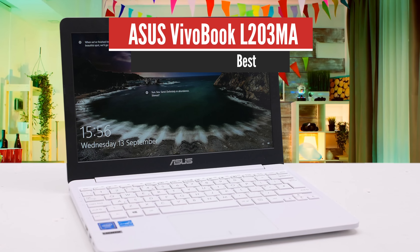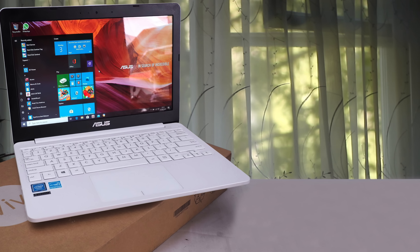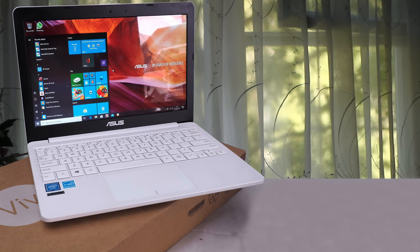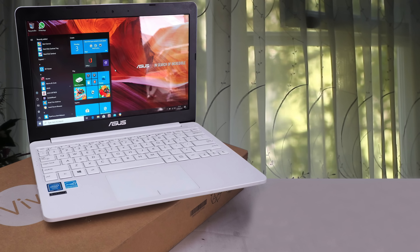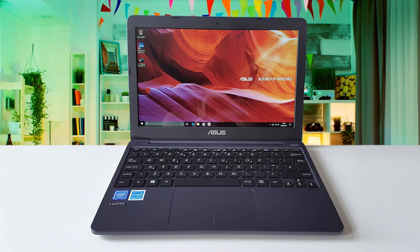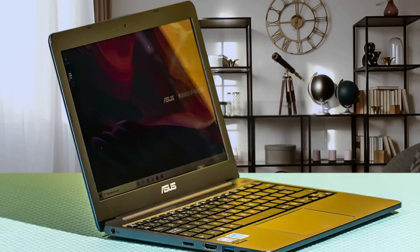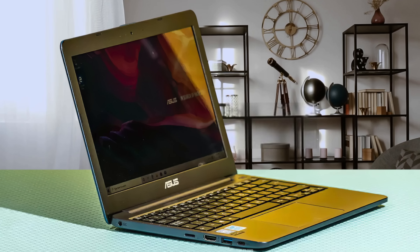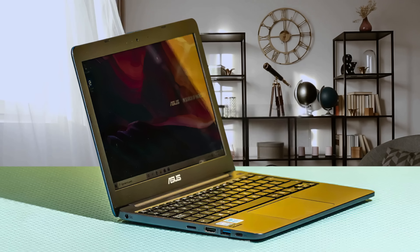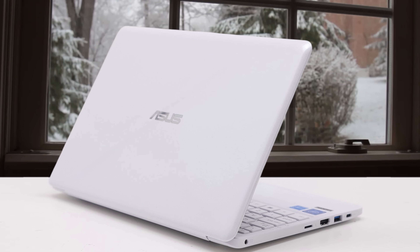Number 2: Asus Vivobook L203MA – Best for Most People. The Asus Vivobook L203MA is an exceptionally portable, ultra-thin laptop that would be a really good option if you've been looking for a highly reliable laptop without having to spend a fortune. Below the HD screen, there's a very comfortable keyboard that has key travel of around 1.7mm — it feels smooth to the touch and lets you type quickly without missing a single key. In addition, the touchpad sits on the bottom center, and its smooth surface is very responsive, meaning each swipe you make is going to be registered properly.